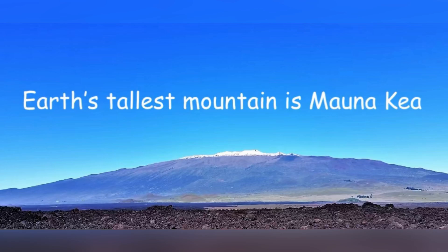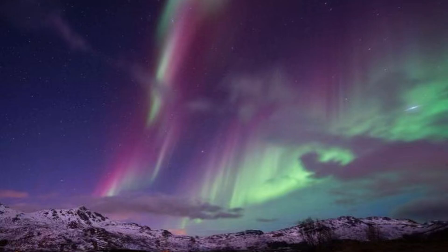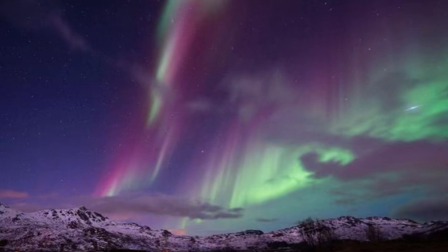Earth's tallest mountain is Mauna Kea in Hawaii. It also has auroras, which are the northern lights, which we have seen before, and they are caused by the sun's solar particles hitting the atmosphere.